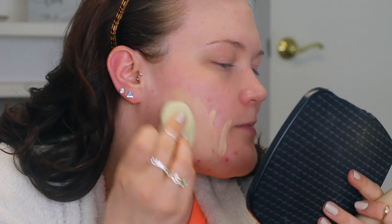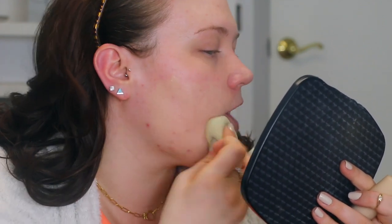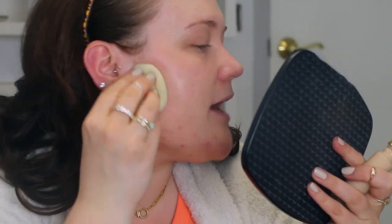Starting with my sponge, I want to see how much actual coverage we can get, concentrating over my more red areas. That's actually a really decent shade match. But I'm noticing a fair amount of product absorbed into the sponge, so I'm going to try moving it around instead with a brush.